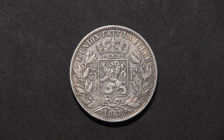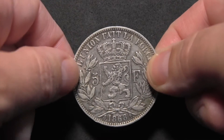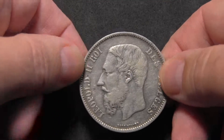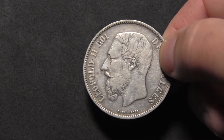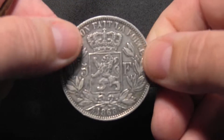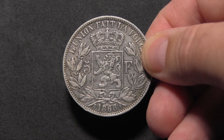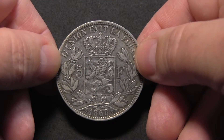Minted in 1868, the coin is almost 150 years old. It shows the appropriate wear for that age. You can especially see this in the beard of the figurehead, and there also is a little bit of edge damage around here. I would rate the coin as in condition fine.